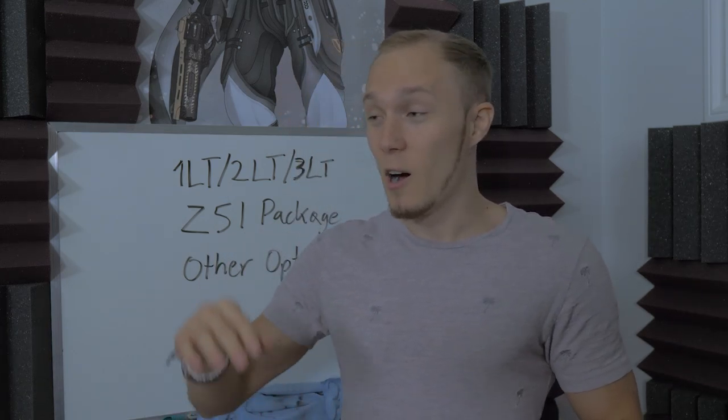Hey everyone, welcome back to Daily Downshift. I'm your host Nestor and today we're going to talk all about the 2020 Corvette pricing. Chevrolet has finally come out with the official list of pricing for every single trim level, package, and other option you can possibly think of on the Corvette, and we're going to break that down today.